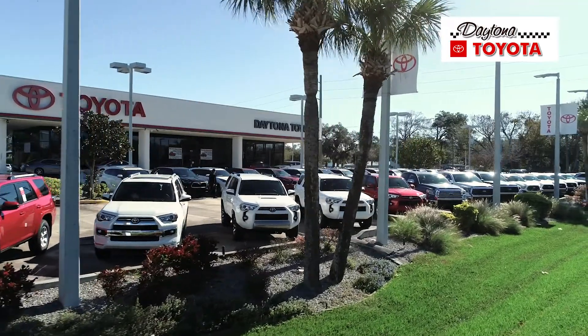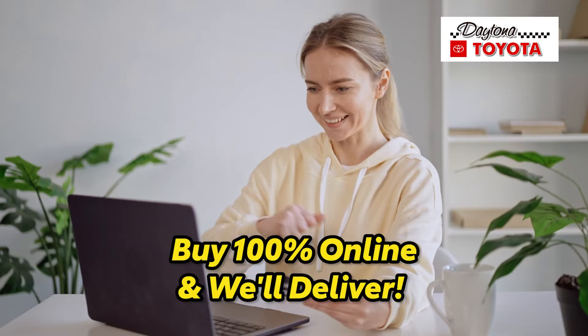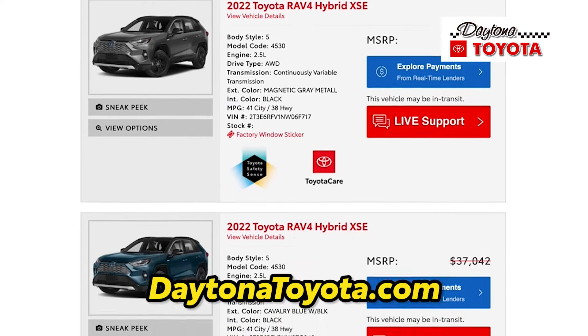So stop by Daytona Toyota today to test drive a hybrid and find the one that's right for you, or buy 100% online and we'll deliver. DaytonaToyota.com